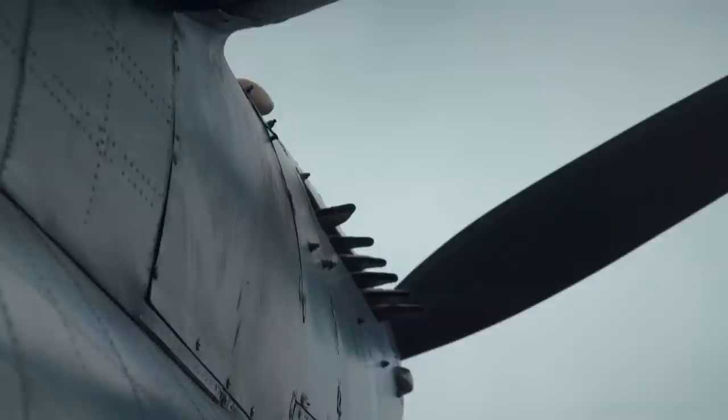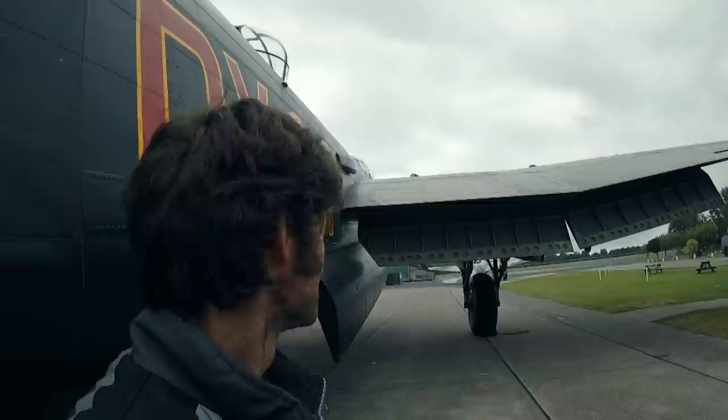The Avro Lancaster entered service in 1942. It could carry more bombs higher, faster and further than anything that went before. And it's Guy's new workplace.